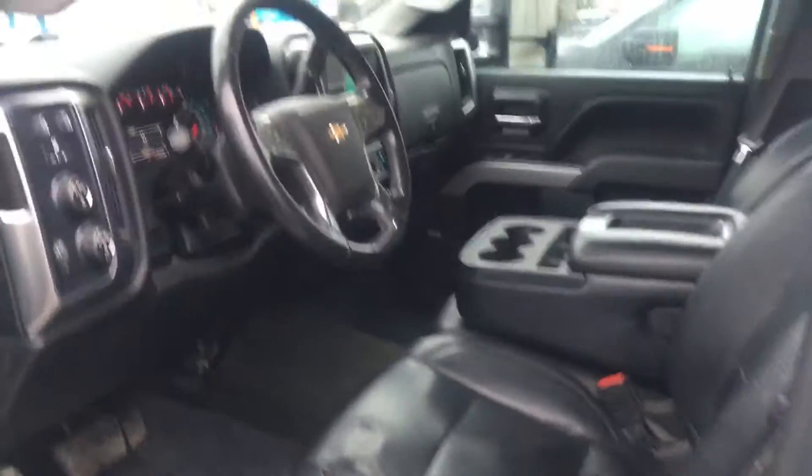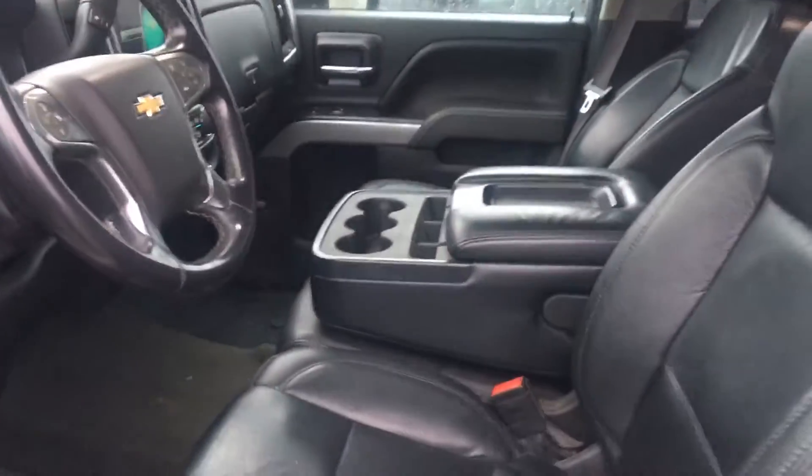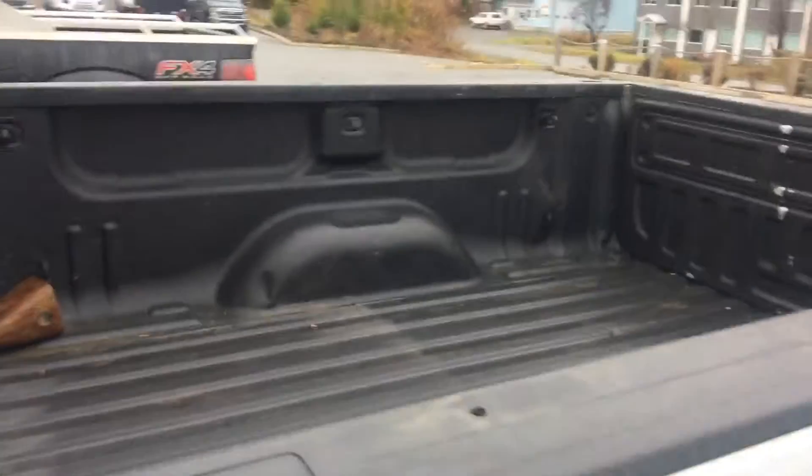Leather interior, power seats, all your regular power options, navigation. Rain guards. There's a sprayed-in box liner too.